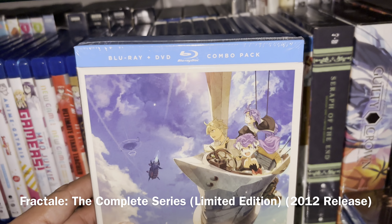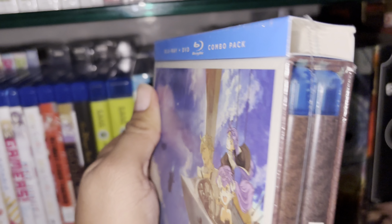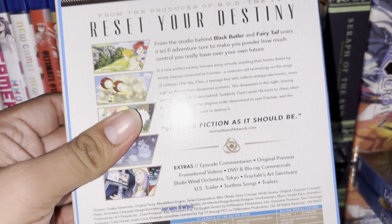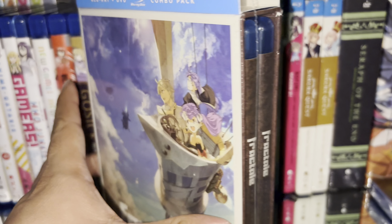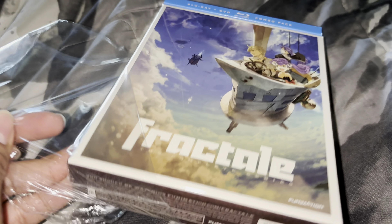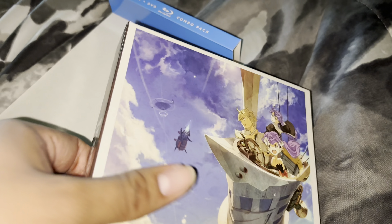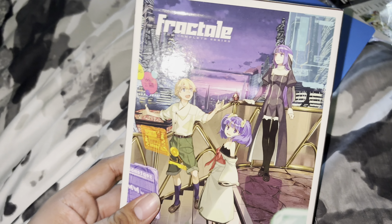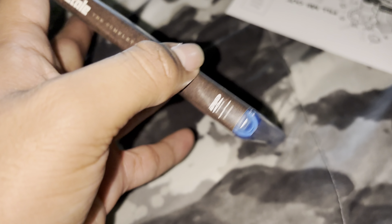That's it for Brothers Conflict. The next thing I got is Fractale: The Complete Series — another limited edition Blu-ray box set. It came with this little thing, I'm not sure what it is. It has 11 episodes on two discs. It looks like a very fun anime series, so I can't wait to watch it. I noticed that instead of a paper insert, they used a sticker attached to the shrink wrap. Here's the box.